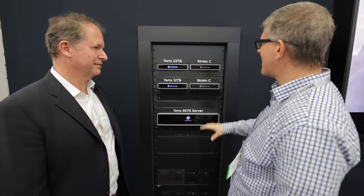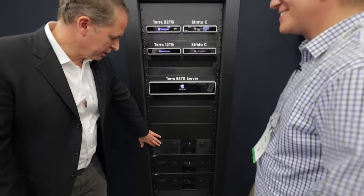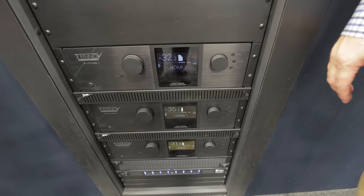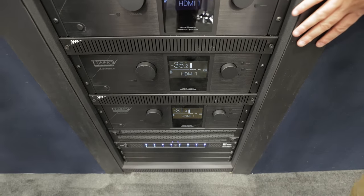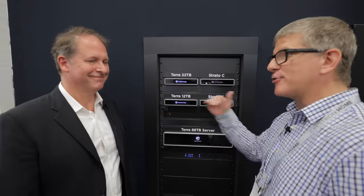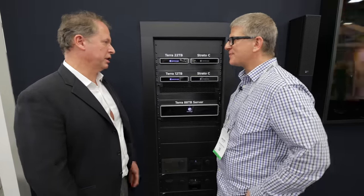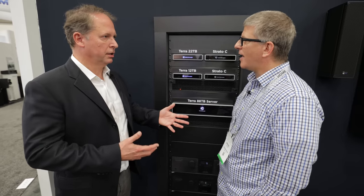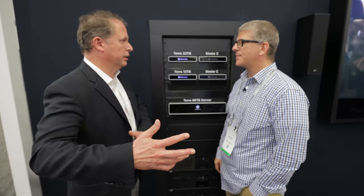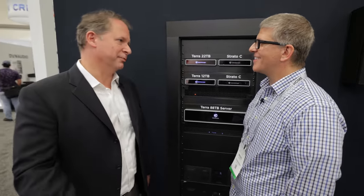Down here we have Trinov processors — we've got one for each of the different displays we're running at the show. This is the Altitude 16. We actually use Trinov in our movie reviews as well. When we get the movies and review every frame to correct issues before we publish them in our store, we listen to them on Trinov equipment paired with Meyer speakers.